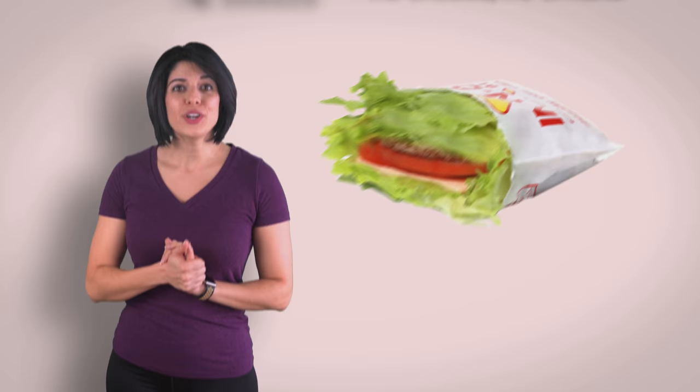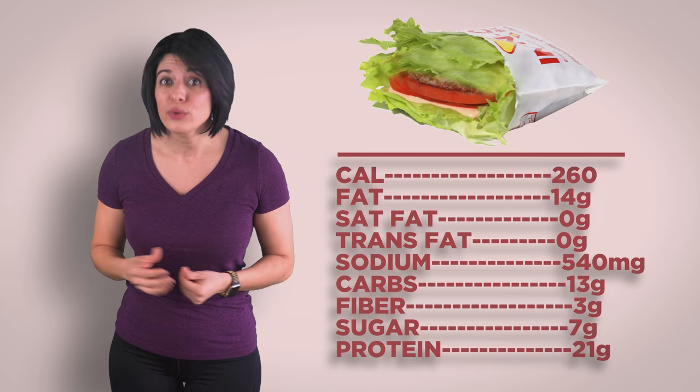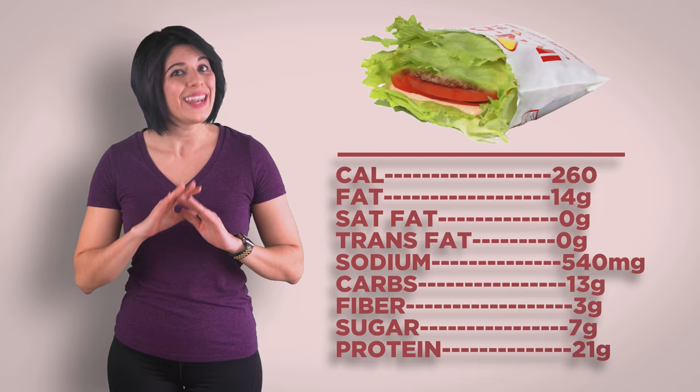In-N-Out: Double-double protein-style burger with onion, no cheese or spread. We hope this is paleo — it's a 100% beef patty without additives and definitely better than most other burger joints, but there's not really any ingredient info anywhere. They do use vegetable oil on their fries, which is probably what they use for their other food. Onions come grilled, but if you want to avoid that extra cooking oil, you can ask for fresh. Sodium is something you'll just have to deal with at most fast food joints, but with this meal it ain't too shabby.